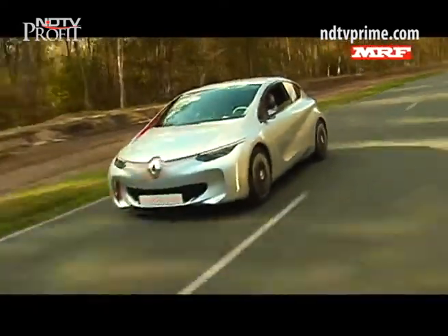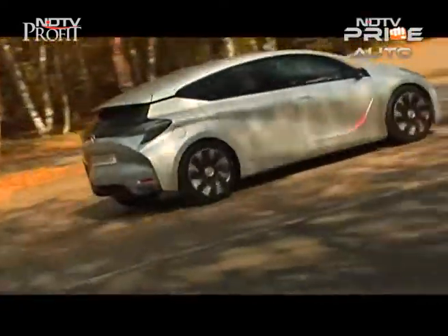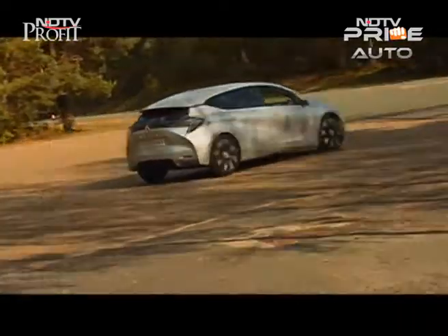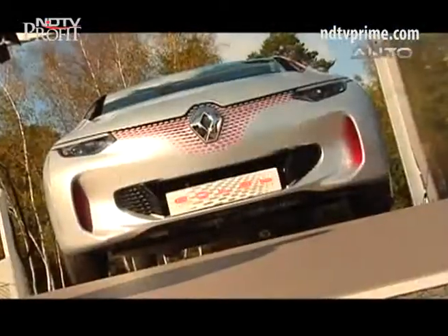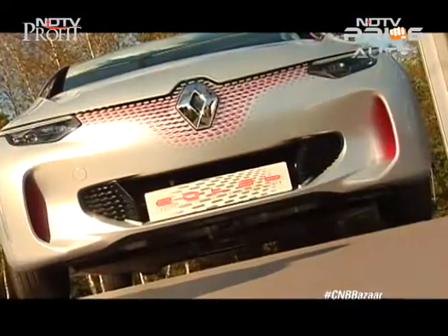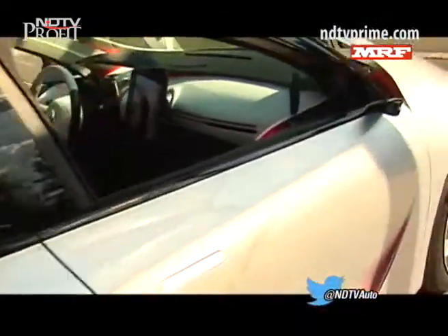EOLAB uses steel, aluminum, and even magnesium to keep the weight under a tonne, making it 400 kilos lighter than the Renault Clio hatch. Renault engineers have managed to use a smaller 1-litre engine and a lighter chassis to make the vehicle weigh less.